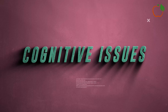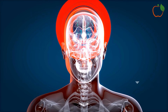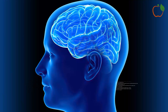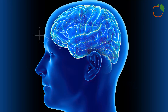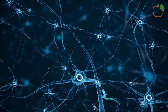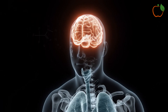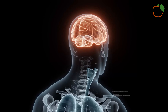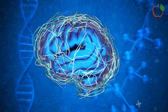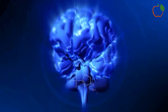10. Cognitive Issues. Our brain requires a constant supply of oxygen-rich blood to function optimally. When circulation is compromised, it can lead to various cognitive issues. You might experience symptoms such as difficulty concentrating, memory problems, or a general feeling of mental fogginess. In some cases, poor circulation to the brain can lead to more serious issues like dizziness or frequent headaches. In severe cases, it can increase the risk of stroke or other neurological problems. While occasional mental lapses are normal, persistent cognitive issues, especially if accompanied by other symptoms of poor circulation, should be evaluated by a healthcare professional.